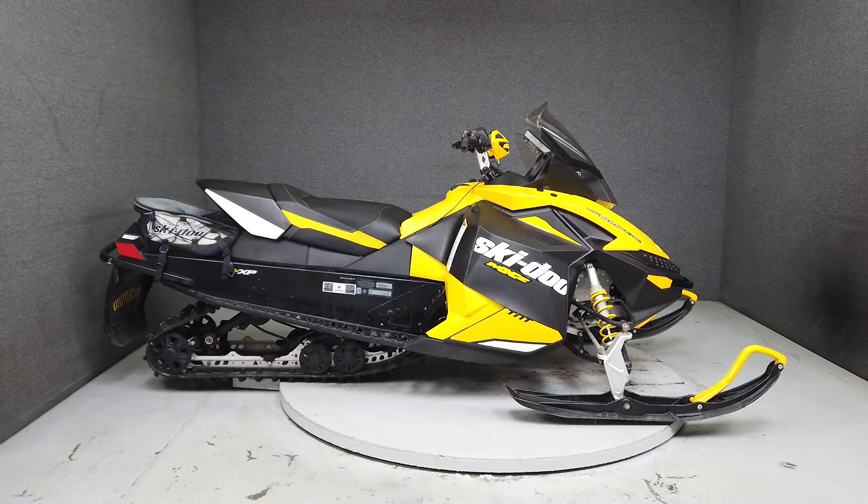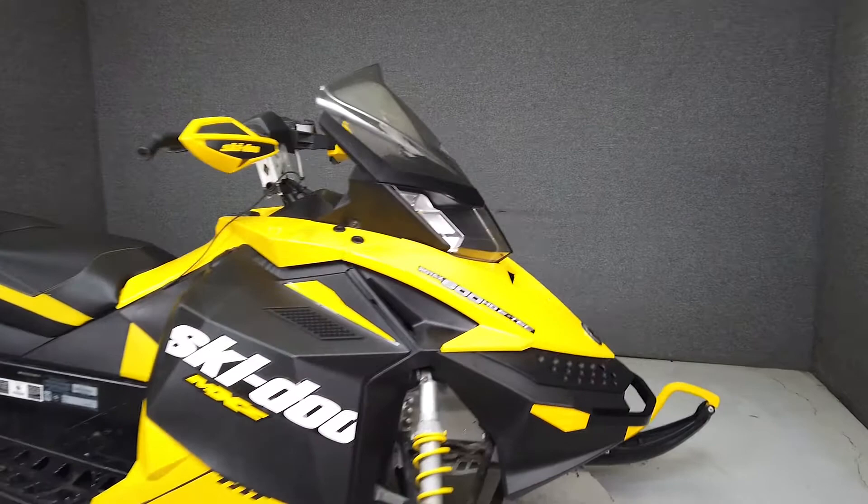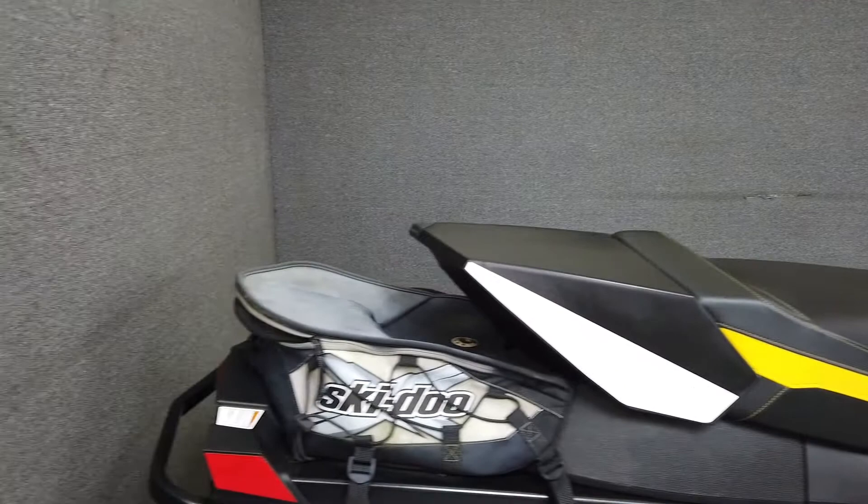Hey everyone, this is Keegan from National Power Sports. This 2012 Ski-Doo MXZ 600 runs well and shows normal wear from off-road use. This popular machine set the standard for short track sleds and offers a great riding experience and a versatile package.